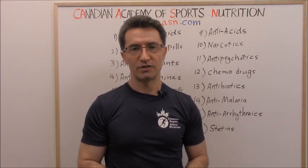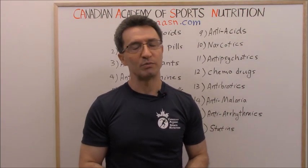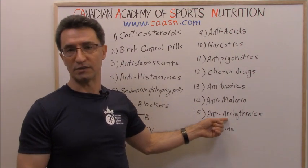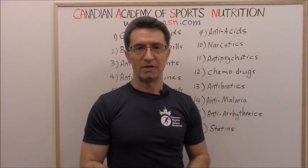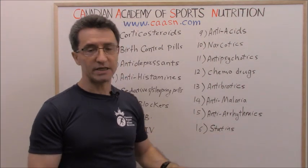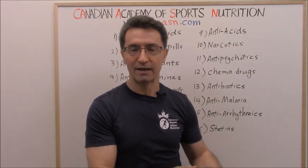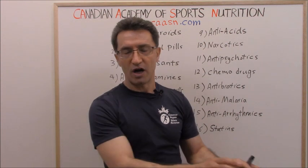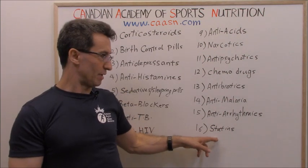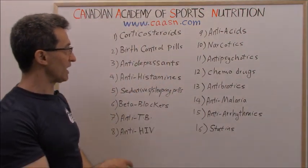Your doctor or cardiologist will prescribe anti-arrhythmic medications to control irregular heartbeats. Two well-known medications from this group that affect metabolism are amiodarone and mexiletine. Finally, group sixteen: statins. Many people take statin medications for high cholesterol, and they are also prescribed after a heart attack or heart surgery. They affect metabolism. Two common statin medications are Crestor and Lipitor.